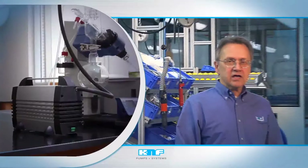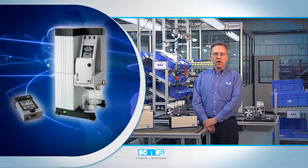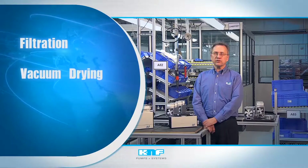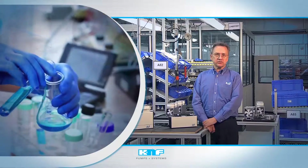In pharmaceutical and chemical labs, K&F products are bedrock equipment, withstanding the corrosive conditions created by acids, bases, and strong solvents to operate quietly and maintenance-free for years. As true application solutions for gases and liquids, scientists count on them to work every time they're called upon for a wide range of laboratory applications, including filtration, vacuum drying, and rotary evaporation. That way your staff can focus on research instead of instrumentation.